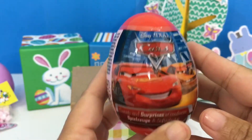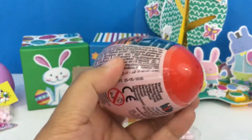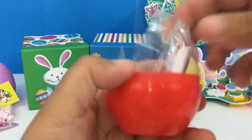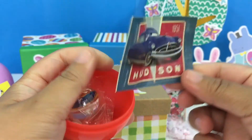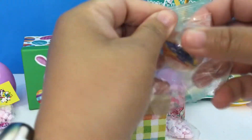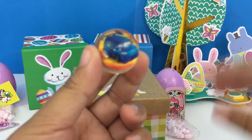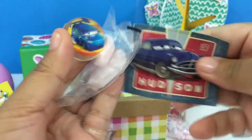We have here another Disney Cars surprise egg, let's open it up! Candy, a sticker, and a marble — let's check this out. That is cute! So inside this egg we have this marble, more candies, and a sticker.